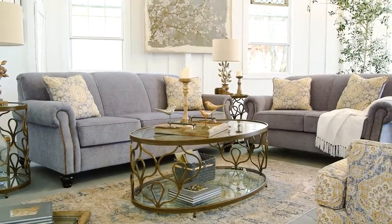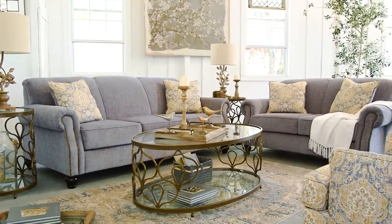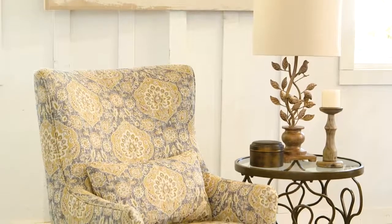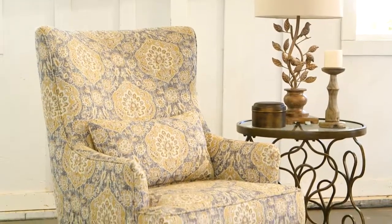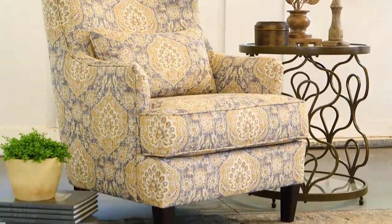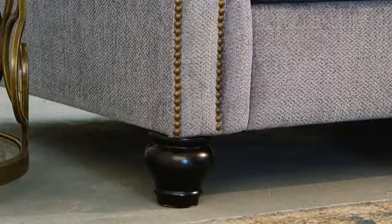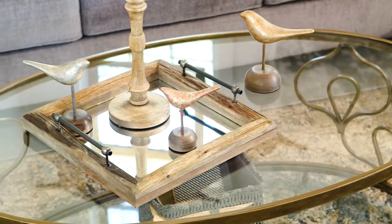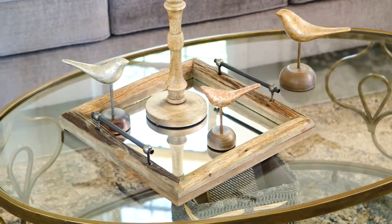If you've got a penchant for delicate, elegant style, you'll fall head over heels for the Aramore Sofa Set. Bathed in a mix of Jacquard patterning and neutral fog, this set is perfect for lovers of traditional design. Between the tailored back cushions, turned legs, and pleated roll arms, it's got a touch of old-world aesthetic mixed with fresh, modern amenities.